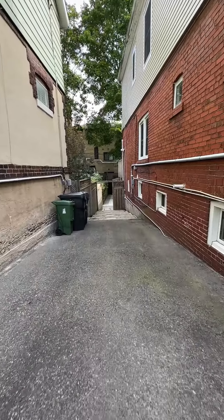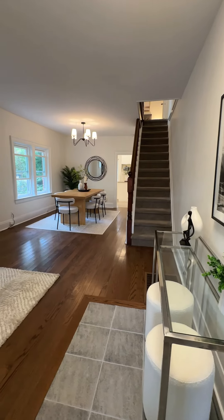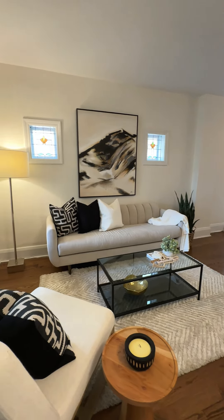Number two is this long and wide driveway. Number three is this open concept living and dining room area that's perfect for family gatherings and entertainment.